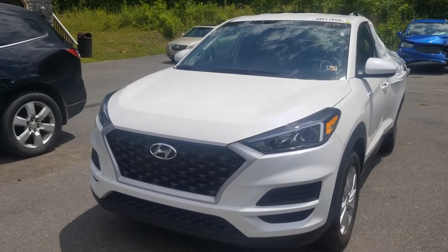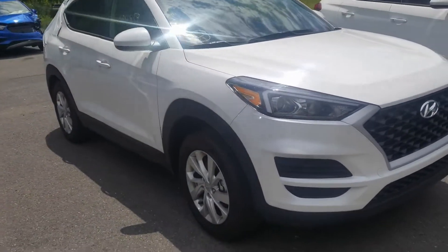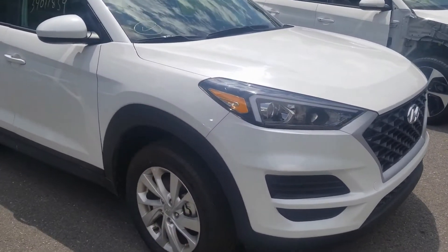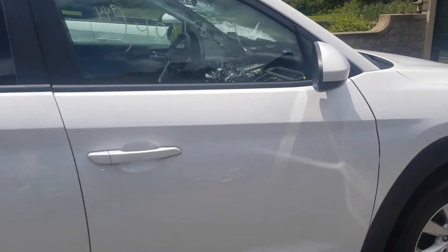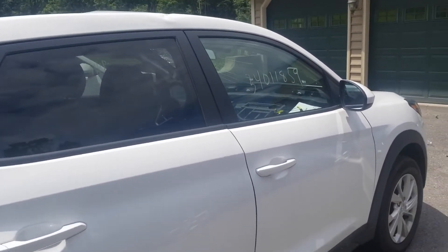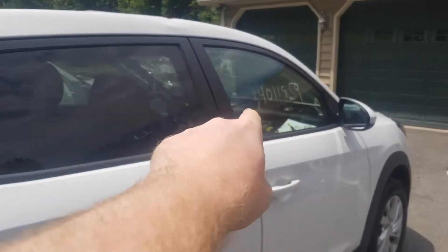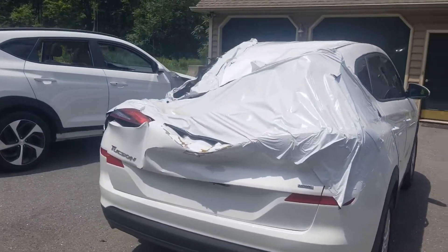So this 2019 Hyundai Tucson has like 4,000 miles on it — I'm not 100% sure on the exact miles, but it's basically a brand new car. As you take a look around here, it's not too bad. We got a little scuff right there, nothing too bad. You can see we already got the dash out.